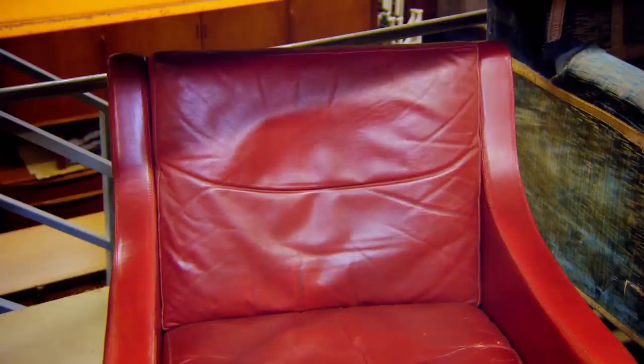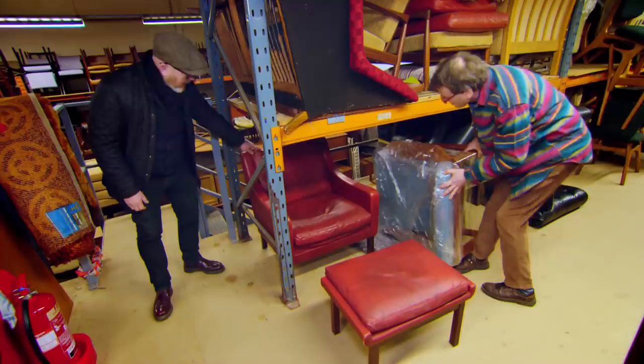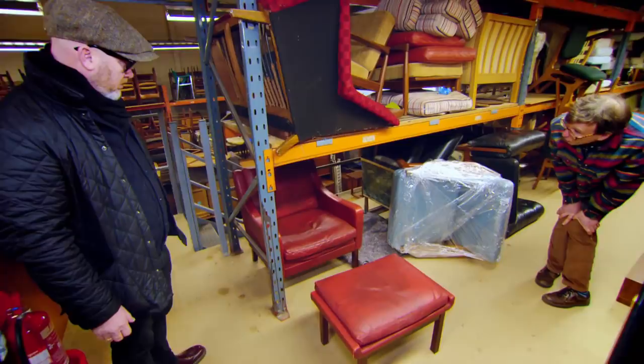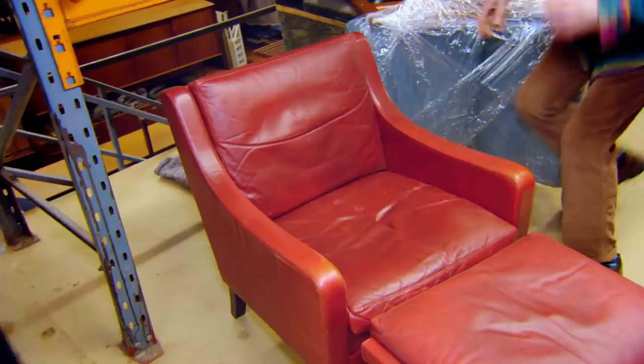It's sort of Børge Mogensen style. He did the original — the proper ones have side cushions there. It's a typical Danish. How much is it before we go pulling it out? I can do that one for £3.50 with the ottoman. That's to you, that's your price, not to anybody else.